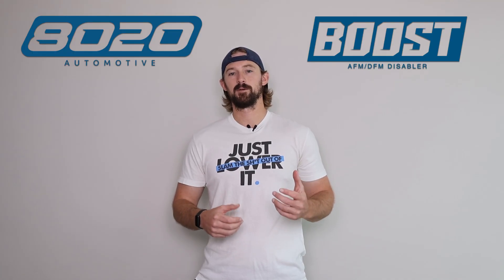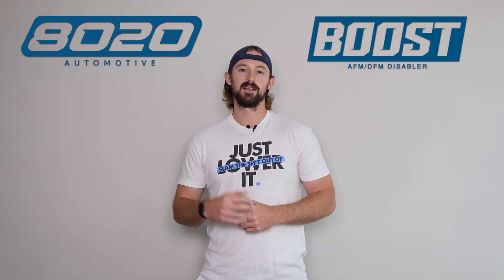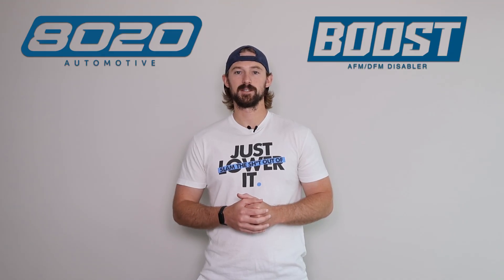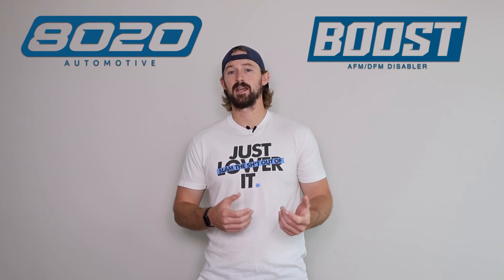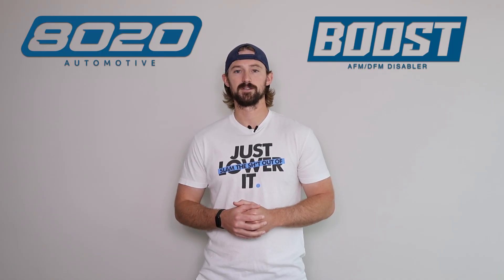Alright guys, that wraps it up on our video for the VQ35. If you appreciate this content, please click the like button and subscribe to our channel as we'll be doing a ton more videos on Nissan engines, as well as things like the 350Z, the 370Z, and so on and so forth.